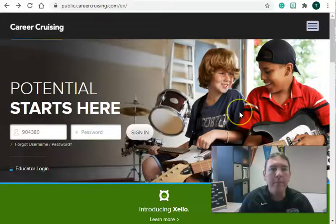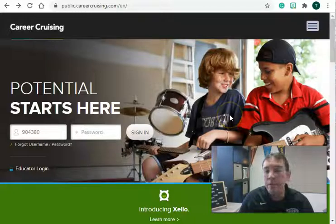Here is the main page, careercruising.com. You're going to enter your username and your password, which should be the same as you use to log into your school computer. For some of the 6th graders, it might still be your elementary password, but once you get in, I can show you how to change that.